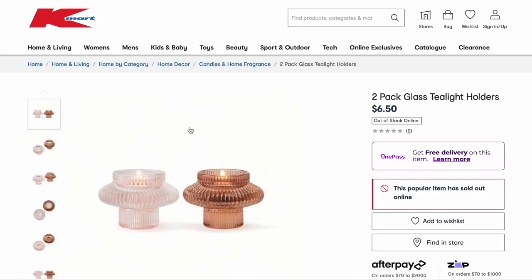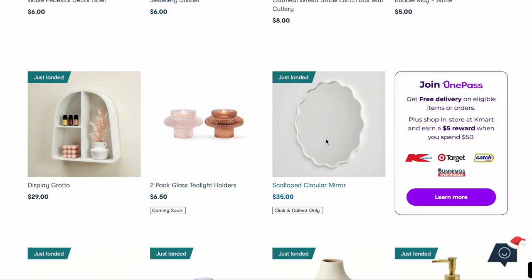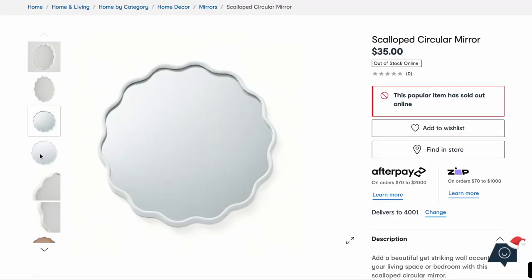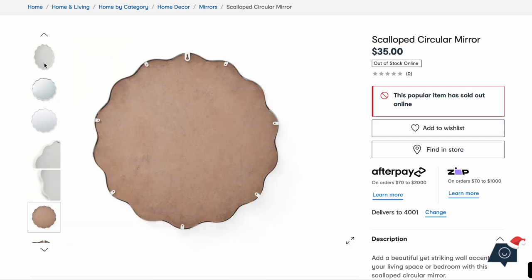Even these tea light holders — I love this more amber-looking color, that is so pretty. It's not really the texture I'm using in my house but I love that color. This scalloped mirror I've been seeing all over TikTok — is this not the cutest thing you've ever seen? And only $35! It's very on trend, so well done Kmart.